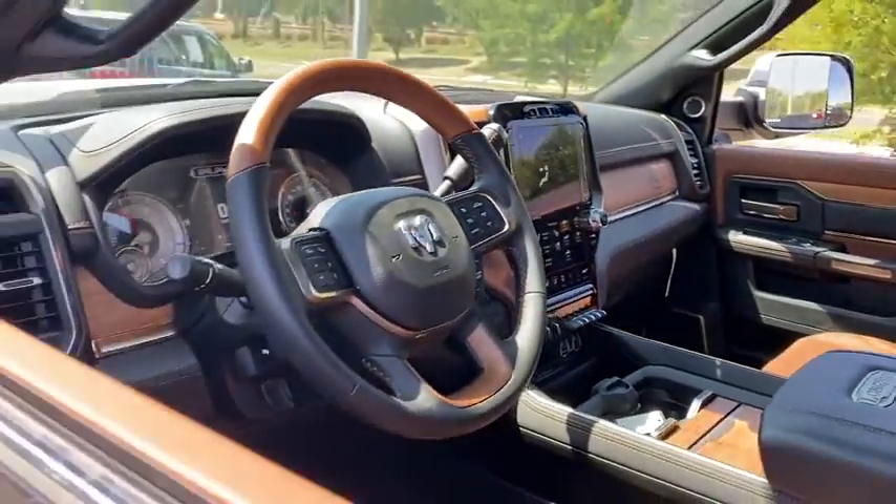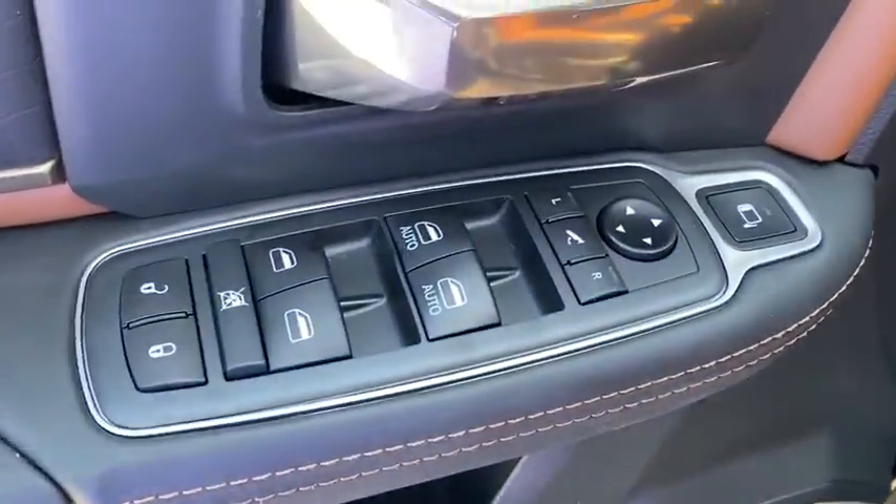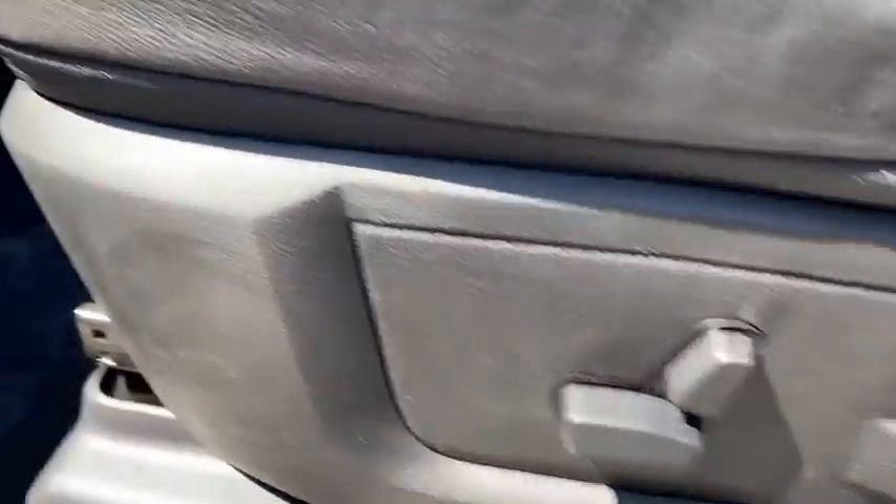Driver lumbar, power steering, adjustable steering wheel, front floor mat, cruise control, ABS four-wheel, four-wheel disc brakes, AM FM stereo radio, universal garage door opener, rear defrost, auto-off headlights.